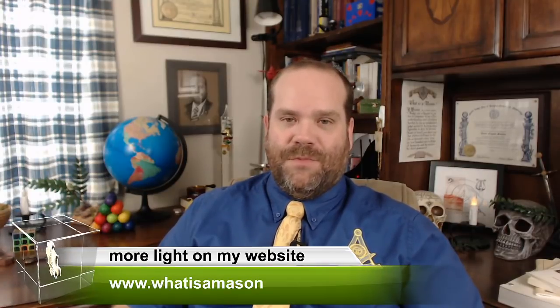What is a Mason? I am. Thank you, brother, for that introduction. And don't forget, you too can be a part of the 'What is a Mason' videos. All you have to do is head over to my website, read a little introduction about what it takes, and submit your video clip. All the information can be found in the video description below, or just head over to whatisamason.org and you'll find the link.